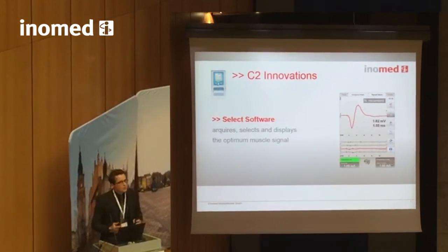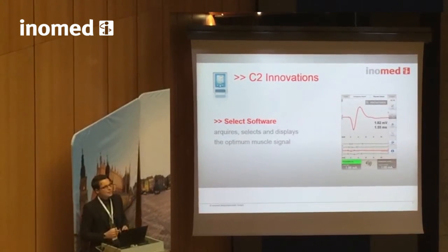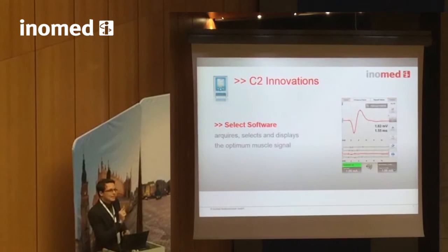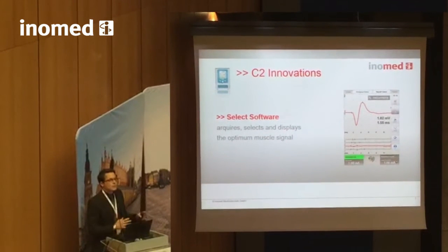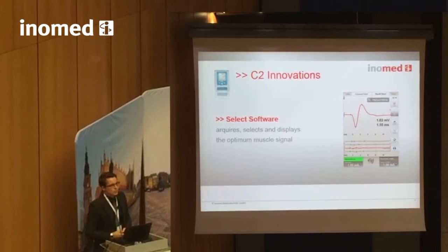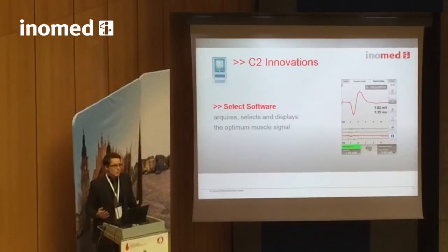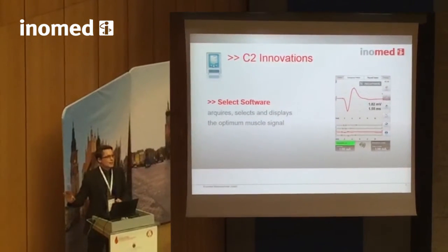The C2, in combination with the laryngeal electrode select, will continuously monitor and evaluate all four channels. In the moment of a muscle action potential, it will automatically select the single optimal pad and provide you with the optimal recording signal on the screen, on the loudspeaker, and will quantify the measurement values. As a surgeon, you don't need to worry about tube rotation — you focus on your sterile field and let the device handle the rest.